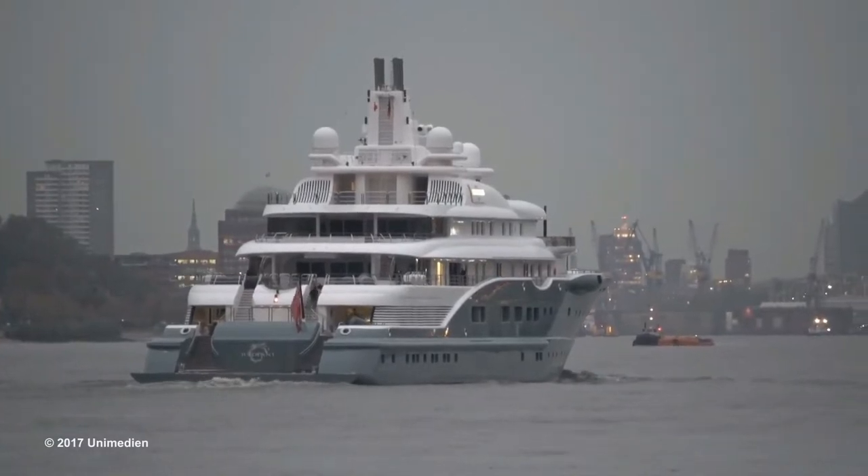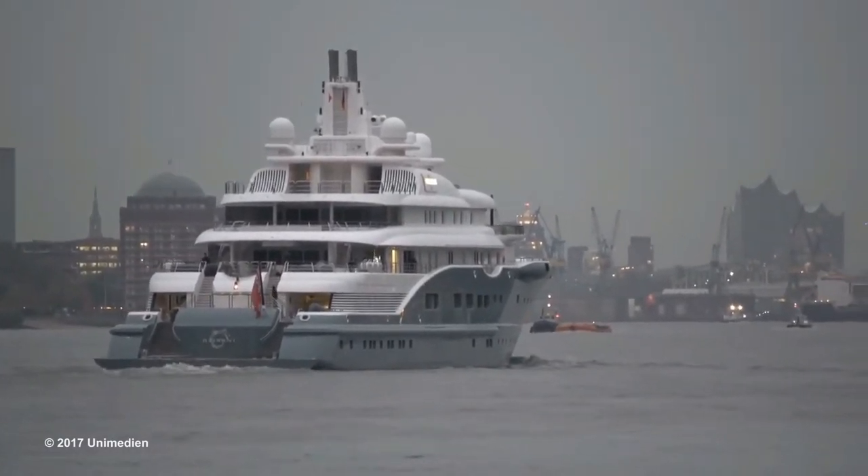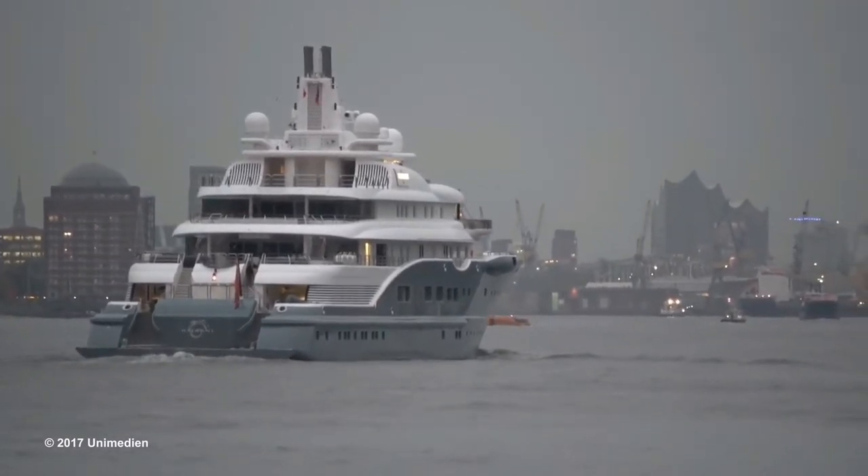Radiant's amenities include at-anchor stabilisers, Jacuzzi on deck, elevator, helipad, beach club, tender garage, swimming platform, air conditioning, gym, and swimming pool.